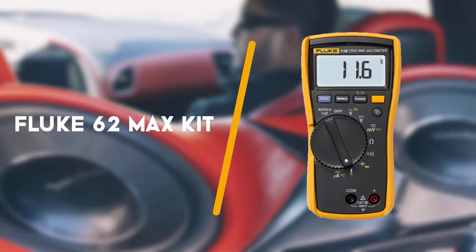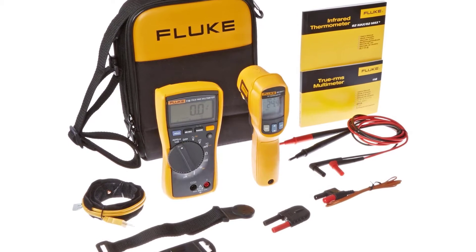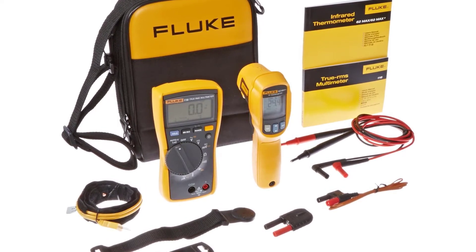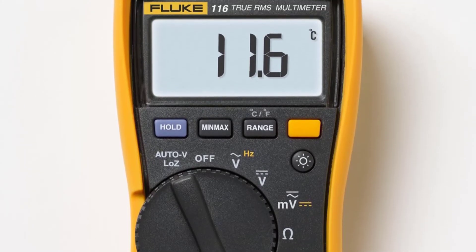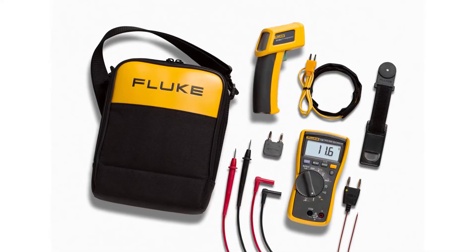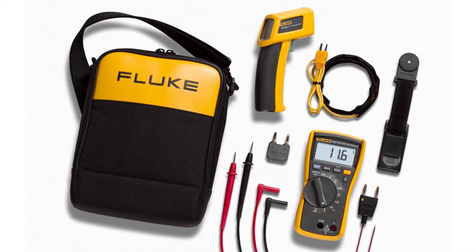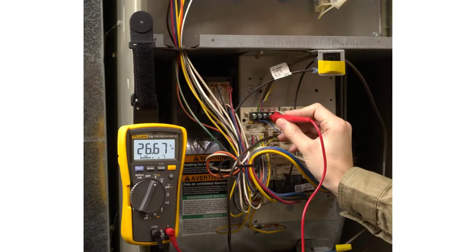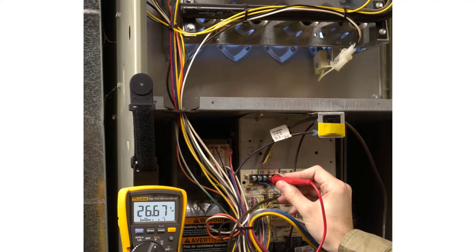To begin with is the Fluke 62 Max Kit. If you're looking for an all-purpose infrared thermometer, the Fluke 62 is an excellent choice. Even better, you can opt for an entire kit to help you monitor electrical, mechanical, HVAC and automotive systems. With the help of a digital multimeter, a thermometer and an HVAC multimeter, you'll be able to tackle all your jobs in a breeze.